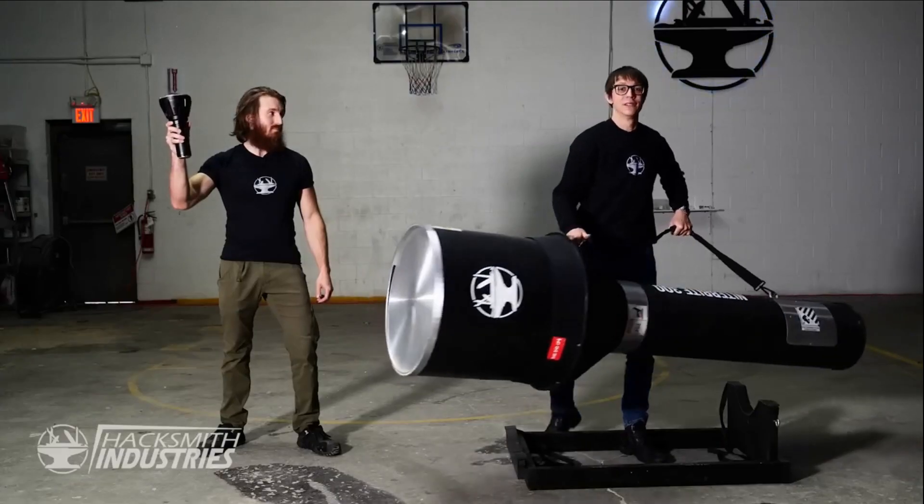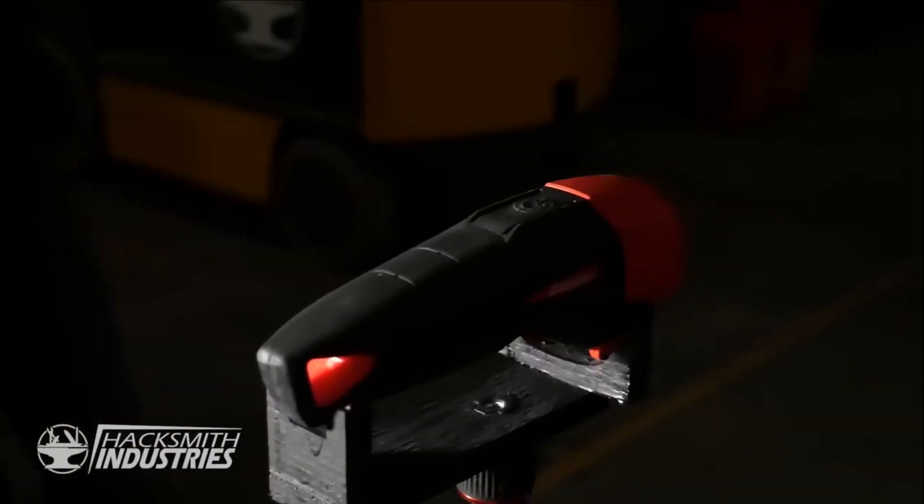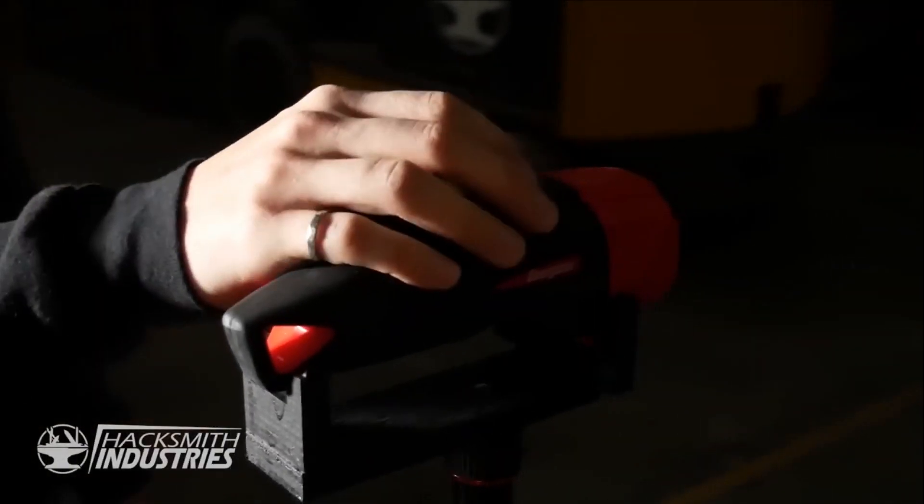This is the Imolent MS-18, the world's brightest flashlight that you can buy. And this is our flashlight — your standard over-the-counter flashlight. Let's see how it does.